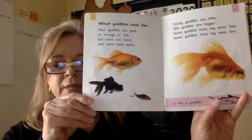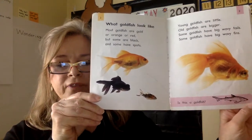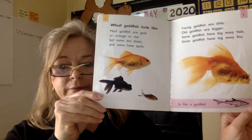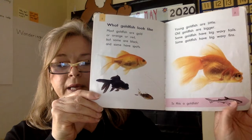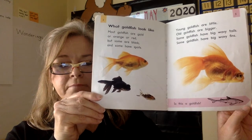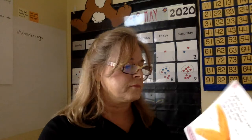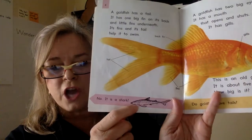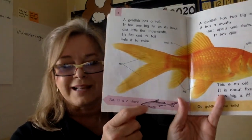There's a question: Is that a goldfish? How many of you think it is? I don't. Put your hand on your head if you think that fish in the pink is a goldfish. Let's see... No. It is a shark. That's a shark.